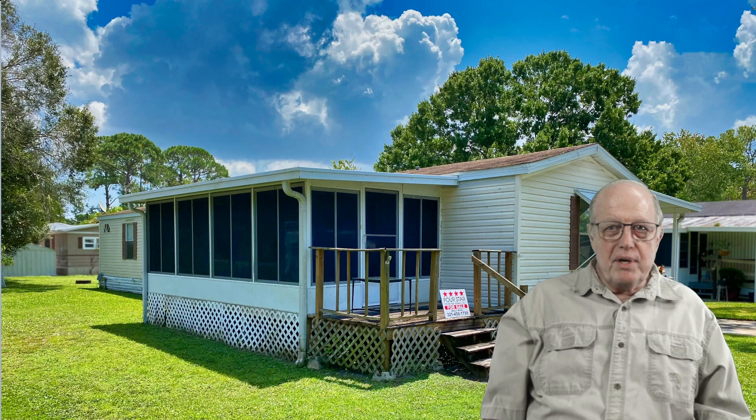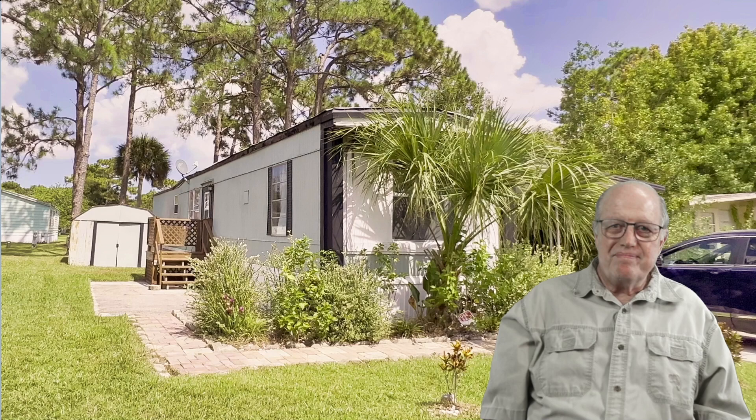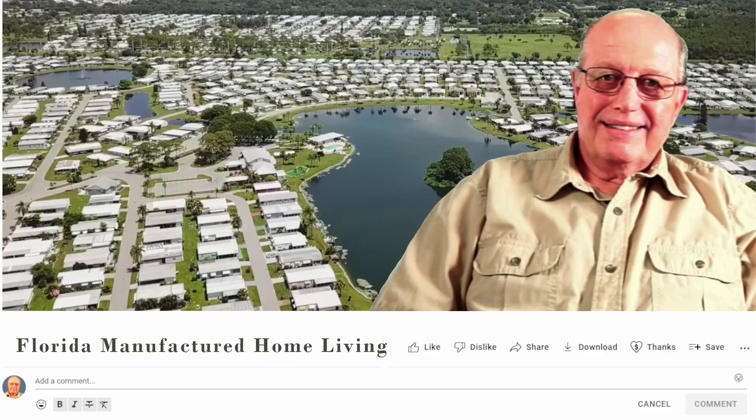This community also allows a limited number of buyers under 55. I'm Russ Watson. I help folks choose a Florida manufactured housing solution that fulfills their dreams and meets their needs. Let's dig in.